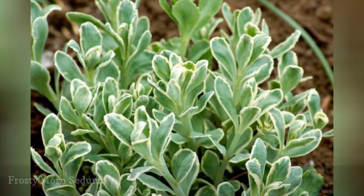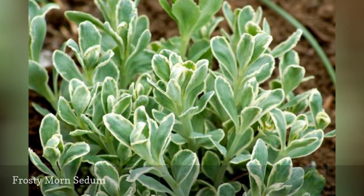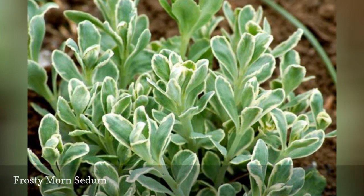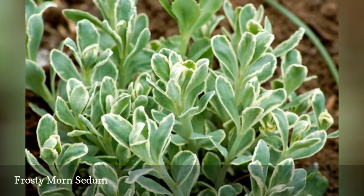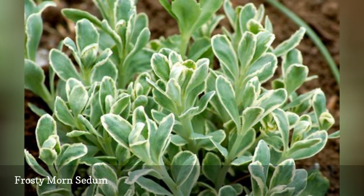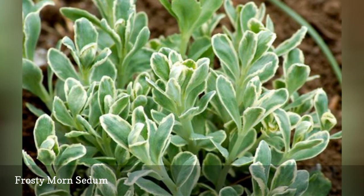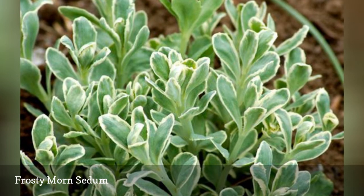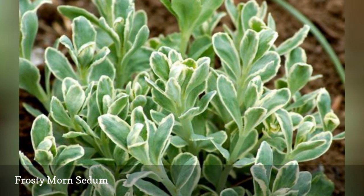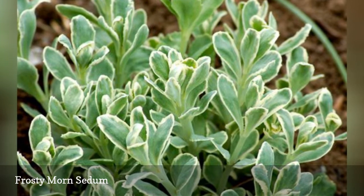Sedum erythrosticum 'Frosty Morn,' like several other sedums, has variegated leaves. The name of this perennial sedum cultivar refers to the white tinges on its otherwise green leaves. Frosty Morn is grown primarily for its foliage. It grows up to one foot tall and produces white or pale pink flowers in September and October. It is suitable for growing in USDA hardiness zones 3 to 9 and is an excellent low-maintenance plant.